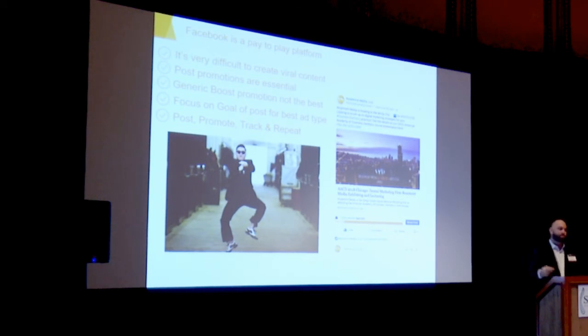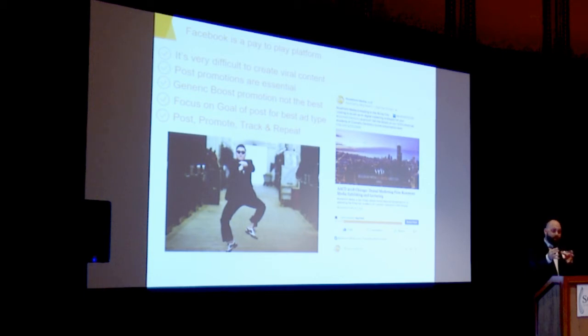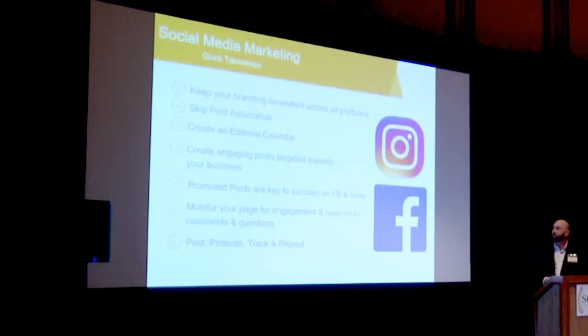One area with Facebook that works really well is paid promotions — that's really what's going to get you in front of people. Think about Facebook as a huge billboard with thousands of cars driving down the freeway. But you can create your own freeway by demographically targeting the patients that are typically in your demographics, fine-tuning the marketing to reach those people. Keep branding consistent, skip automation, have an editorial calendar, and promoted posts are key — monitor for engagement on your social page.